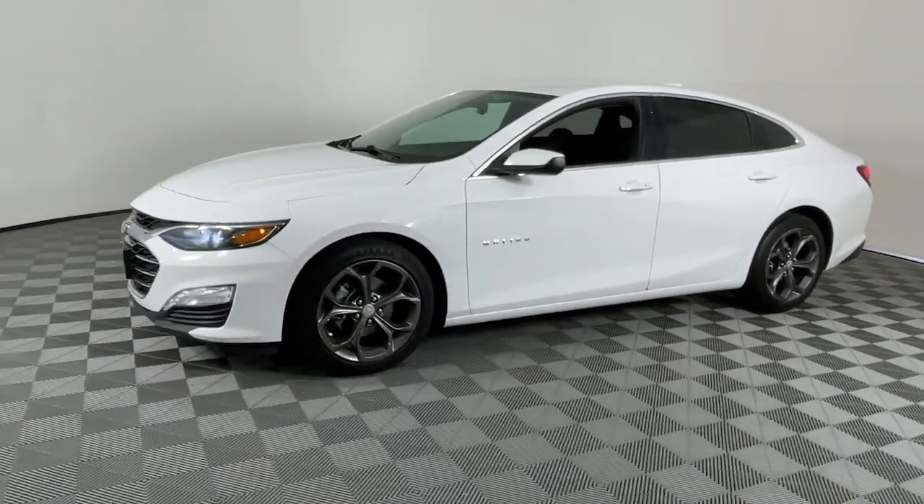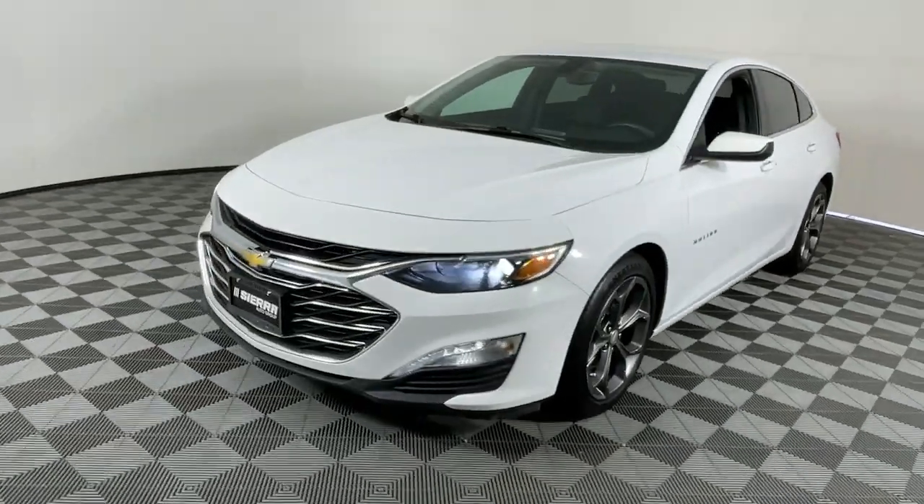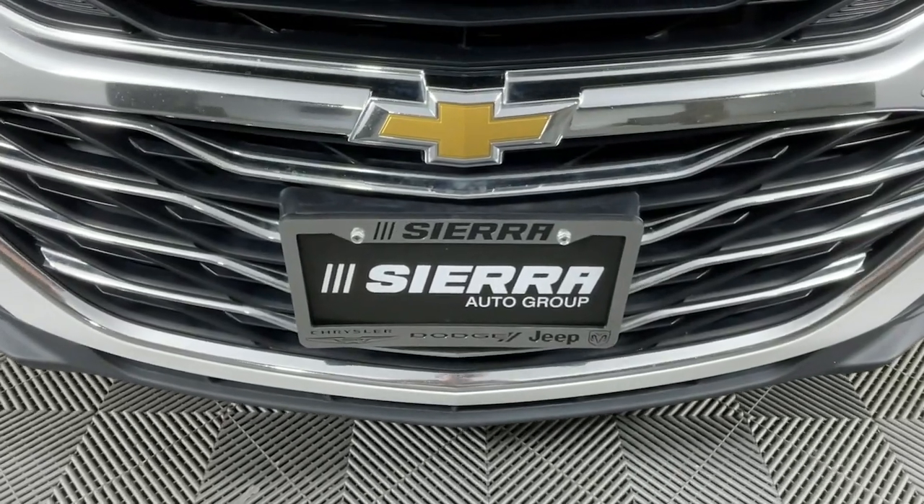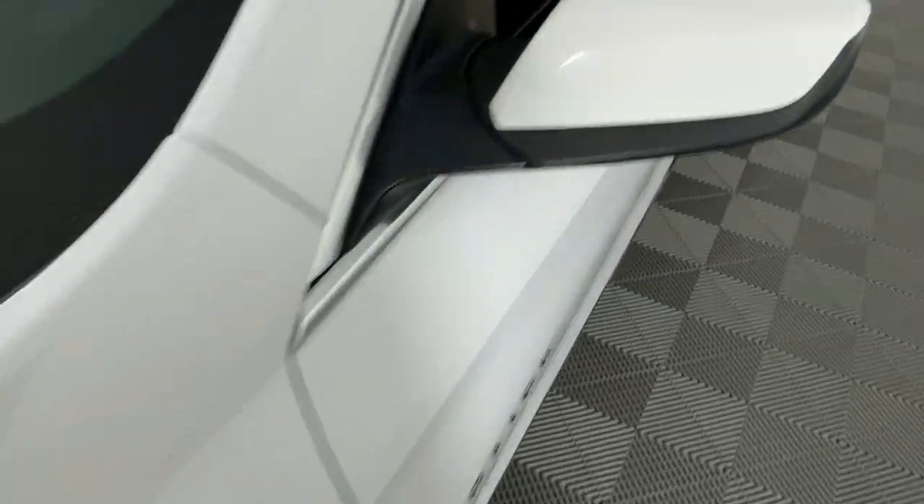These are just some of the great options this vehicle comes with: Apple CarPlay and/or Android Auto, keyless entry, heated driver's seat, satellite radio, and a premium sound system.